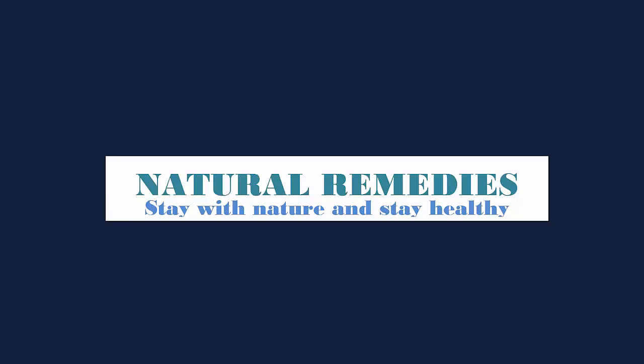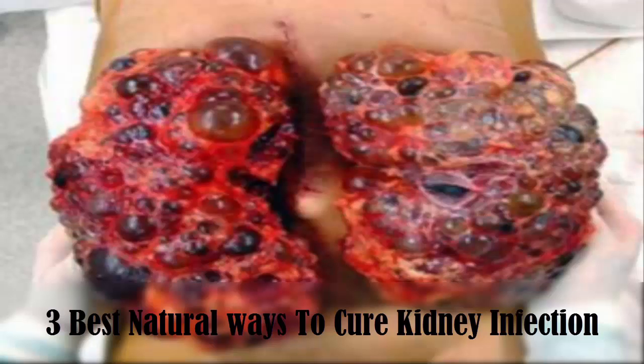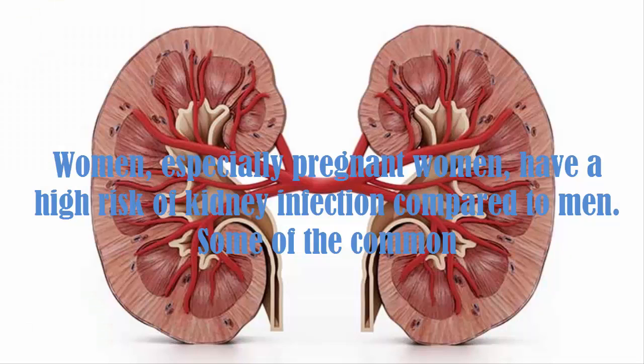Natural Remedies — Stay with Nature and Stay Healthy. Women, especially pregnant women, have a high risk of kidney infection compared to men.